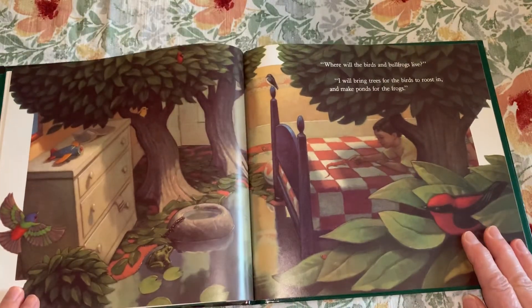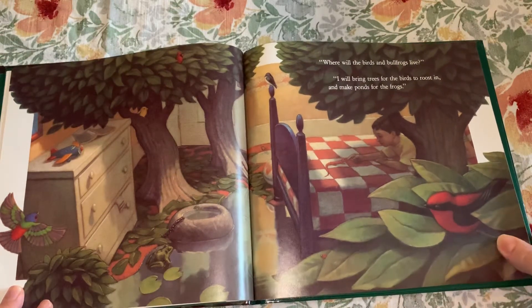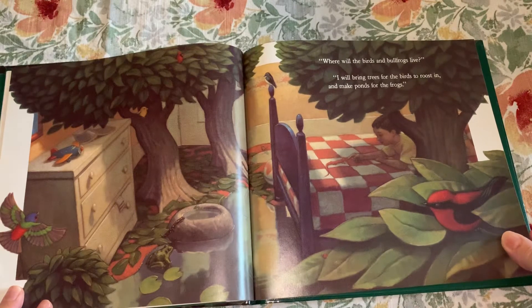"Where will the birds and bullfrogs live?" "I will bring trees for the birds to roost in and make ponds for the frogs."